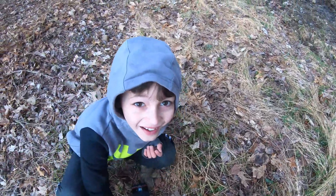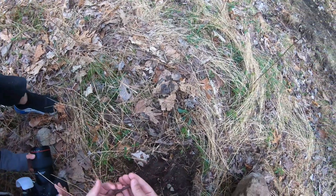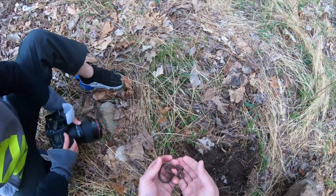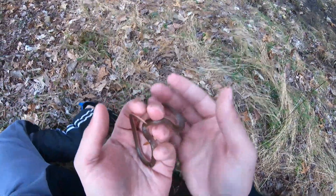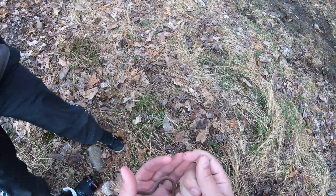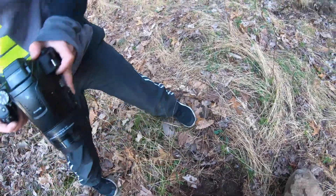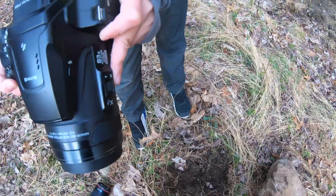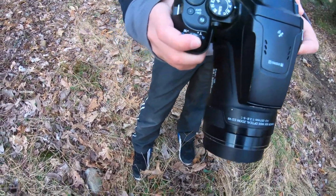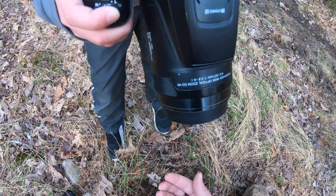Guys, I just found a worm snake! Look at this. This is the first time I've ever seen one of these in my life. That was a good find! These are a fossorial snake and they're not very commonly seen above ground. Wow, what a great find. We were about ready to give up and we find something cool — we find a worm snake!